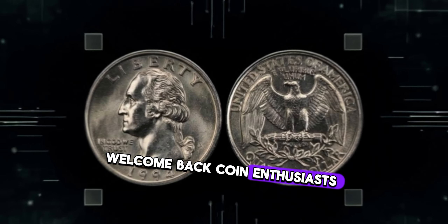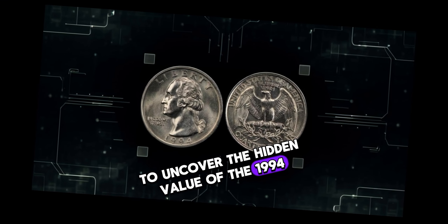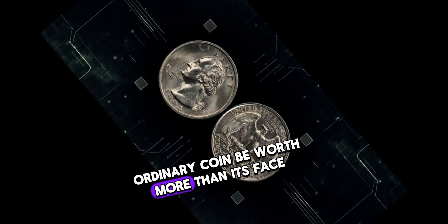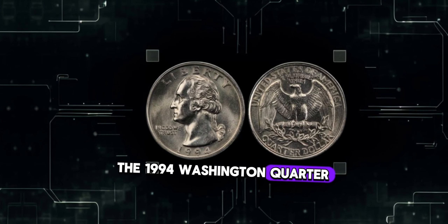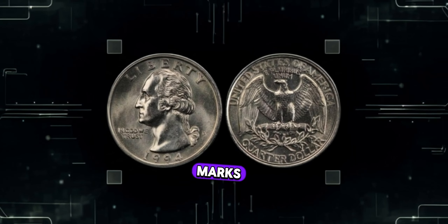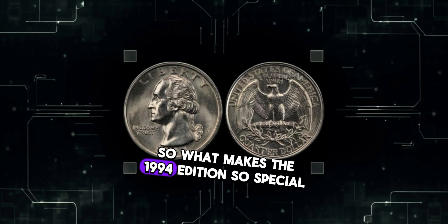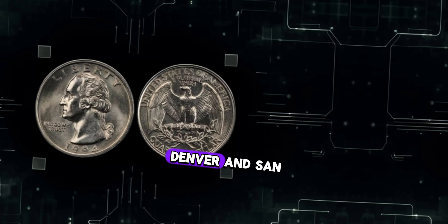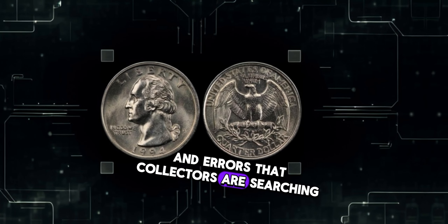Welcome back, coin enthusiasts. Today we're diving into the world of numismatics to uncover the hidden value of the 1994 Washington quarter. Could this seemingly ordinary coin be worth more than its face value? The 1994 Washington quarter is a staple of American pocket change, but certain years and mint marks can drastically affect its value. The 1994 Washington quarter was minted in Philadelphia, Denver, and San Francisco — but it's the rare varieties and errors that collectors are searching for.